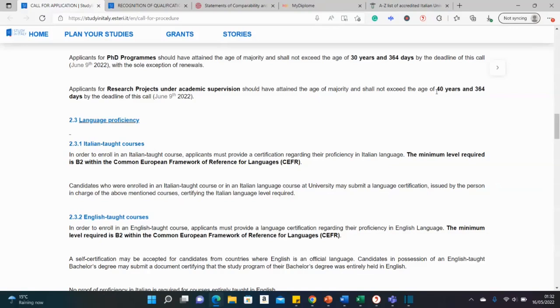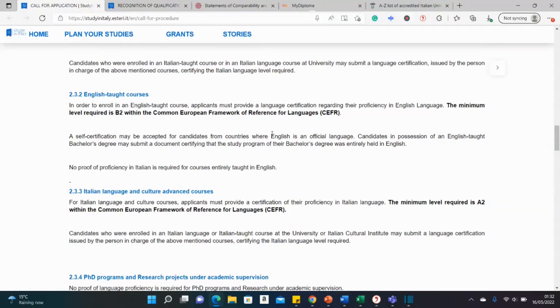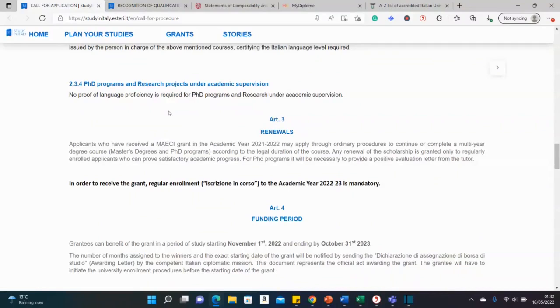If your course is taught in Italian, you need Italian proficiency; if taught in English, you need English proficiency, though waivers are available. A candidate with an English-taught bachelor's degree may submit a document certifying that their study program was entirely held in English — that letter would be sufficient. For PhD and research projects under supervisors, no language proficiency is required.